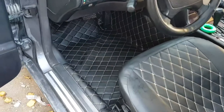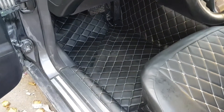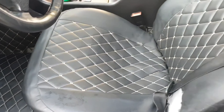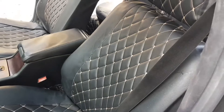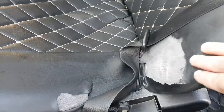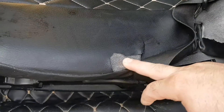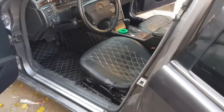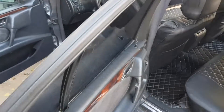Unfortunately, the cap and expansion tank became unusable over time. If even small chips or burrs appear in the connection thread, the cover will not fit snugly enough to the neck, therefore it squeezes the antifreeze out of the expansion tank. The spring also sags from time to time and ceases to hold pressure.